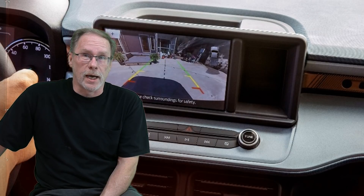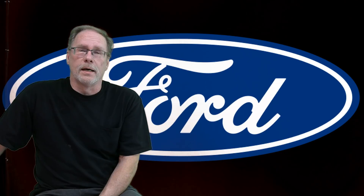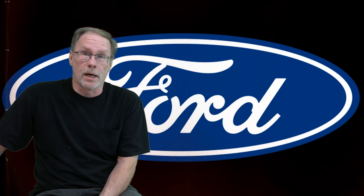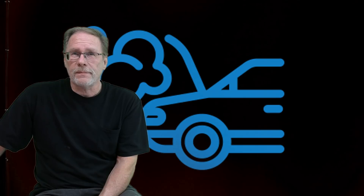Lane assist is not working properly. Where I'm from, we were taught to drive and pay attention, so lane assist isn't something I'd care about. But for people who do — Ford is aware of this, they know it is a hardware issue, and it will be handled in the future.